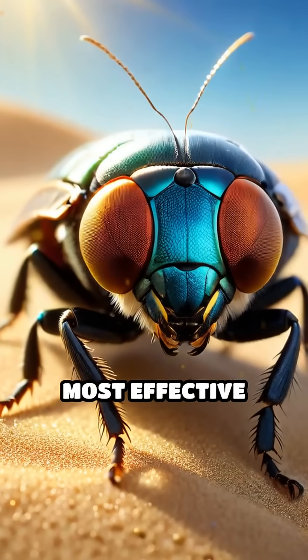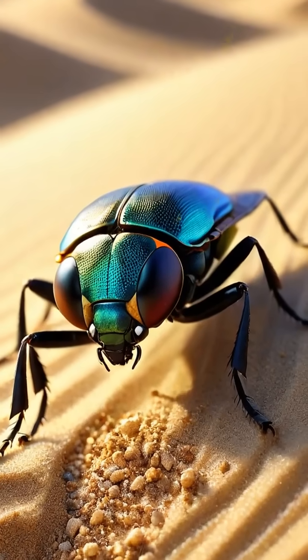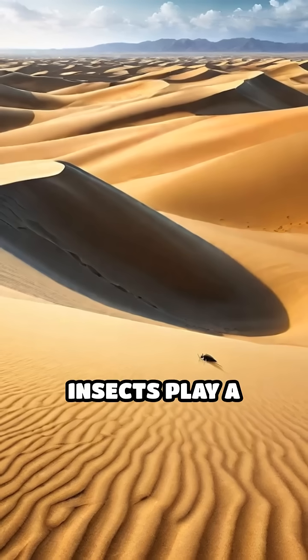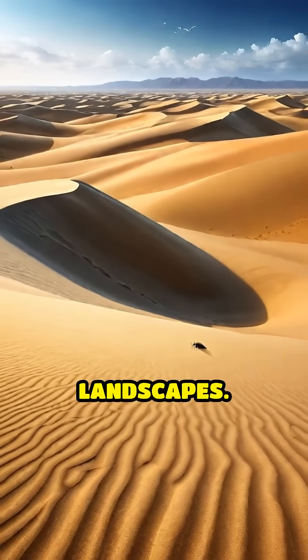Did you know that some of nature's most effective gardeners are tiny insects living among sand dunes? While winds and larger animals often get credit for spreading seeds, certain dune insects play a crucial yet little-known role in shaping these harsh landscapes.